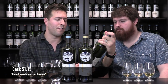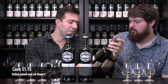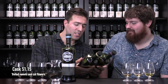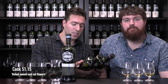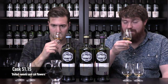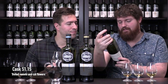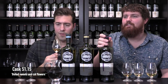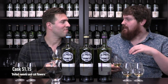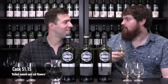Third and final one — cask 51.15, Boiled Sweets and Cut Flowers, going back to 16 years old. Interestingly, 51.15 and the one before it share the same date of distillation: the 22nd of May, 2002 — both in a first fill ex-bourbon barrel. So interestingly, born on the same day, aged one year longer. On the nose — boiled sweets. Yeah, it's quite rich. I like this one a lot — I feel it's more like stewed fruits. Like when you stew down apples and pears, almost as if you're going to put it into a pie.